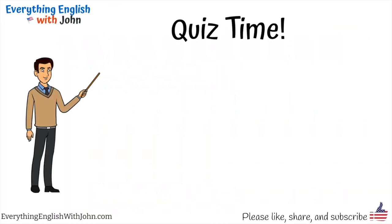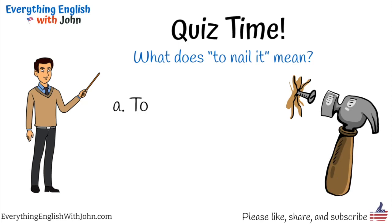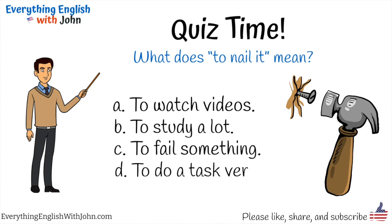Quiz time! What does 'to nail it' mean? To watch videos? To study a lot? To fail something? To do a task very well.